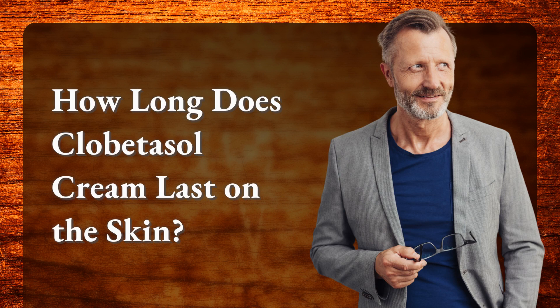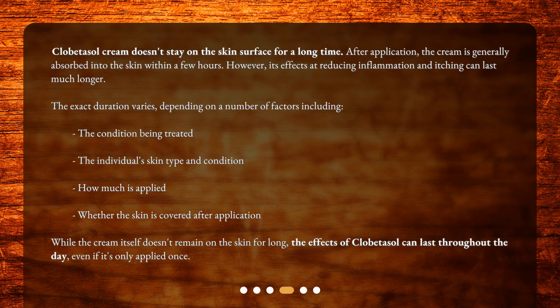How long does clobetazole cream last on the skin? Clobetazole cream doesn't stay on the skin surface for a long time. After application, the cream is generally absorbed into the skin within a few hours. However, its effects at reducing inflammation and itching can last much longer.